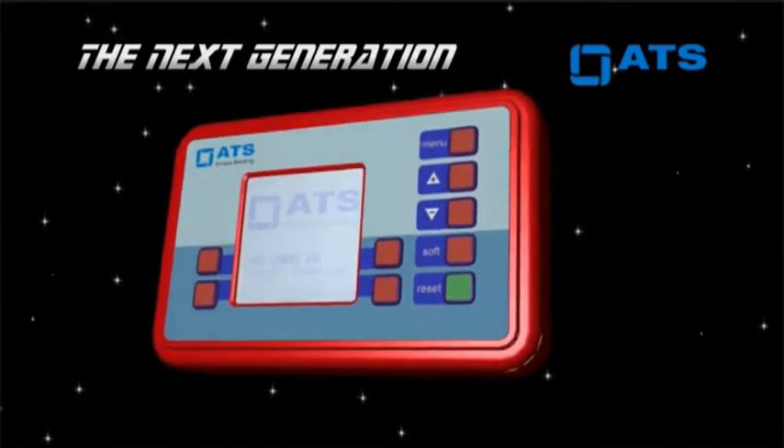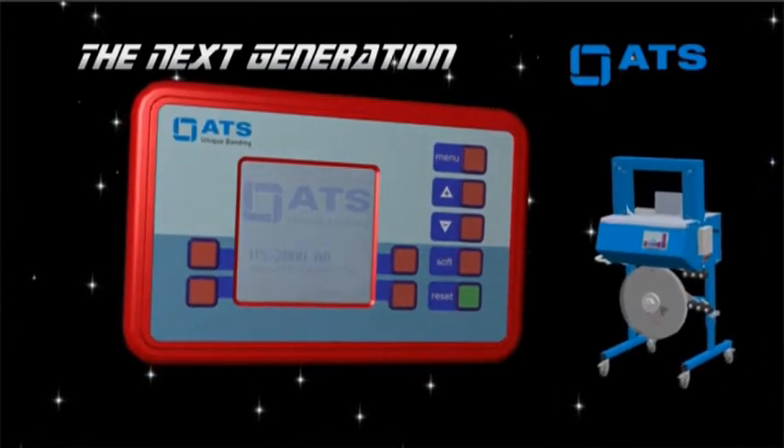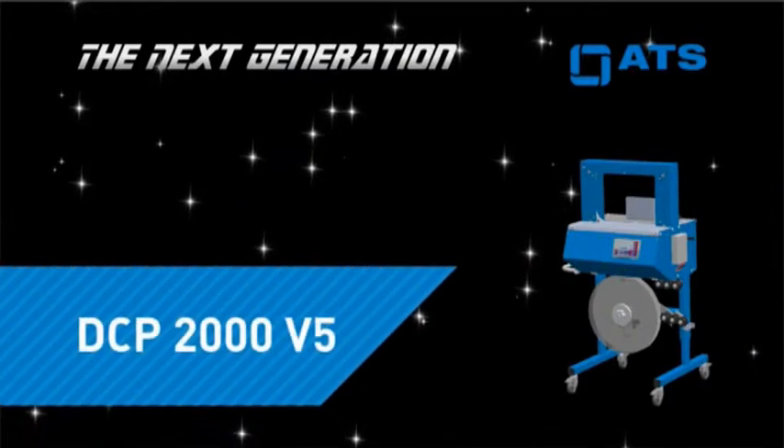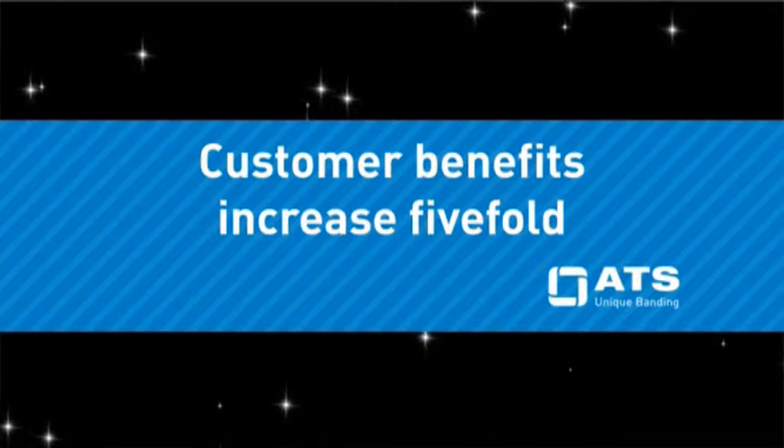The new ATS digital control unit for ultrasonic banding machines — the DCP-2000. Customer benefits are five-fold.